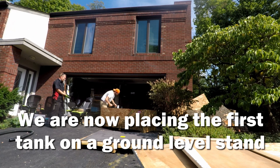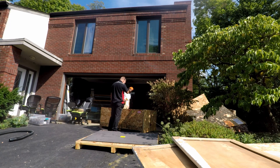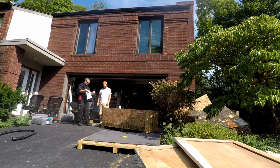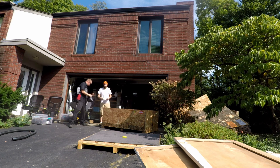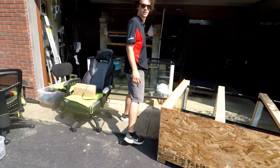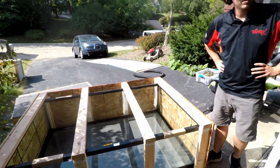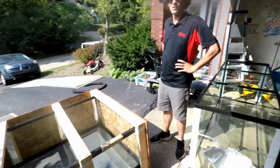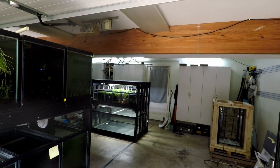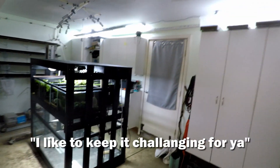So that is the bottom thing. Sure. Yeah. So one more tank to do. That tank goes on top of that stand. Thank you Mr. Burns. You don't make things easy. I like the challenge. The challenge has been given and accepted.